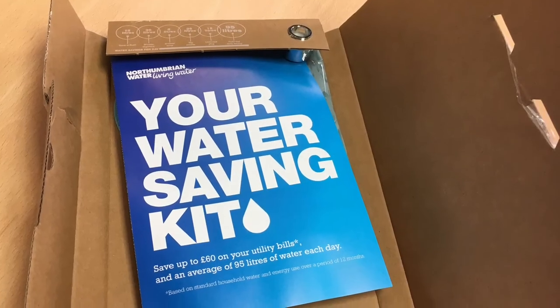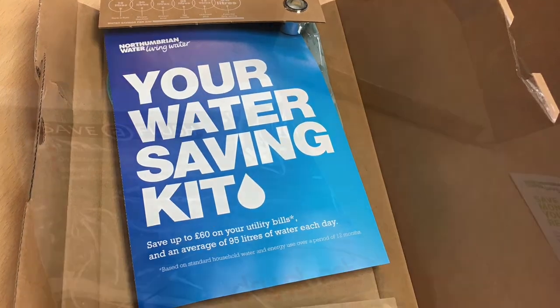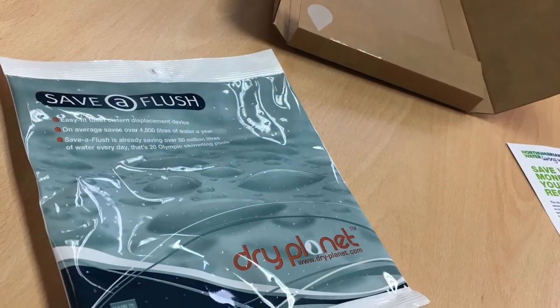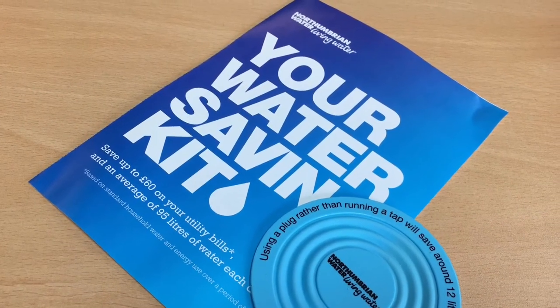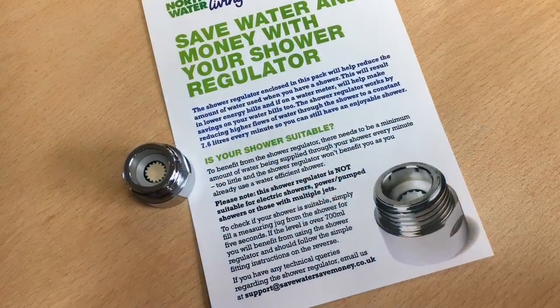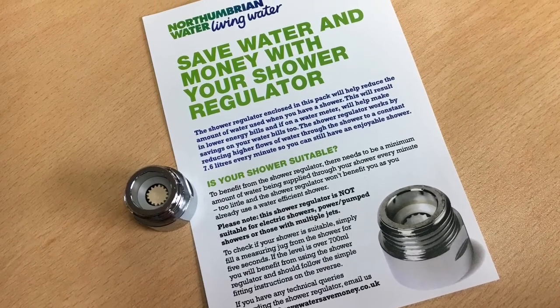We have a number of different types of water-saving kit — things you can install on your taps that reduce the flow, water-saving kits that fit with showers, and simple kits that go inside your toilet system so you use less water when you flush. You can find a lot of information on this at our website: www.nwl.co.uk, where you'll find further information on how you can be more efficient with your water.